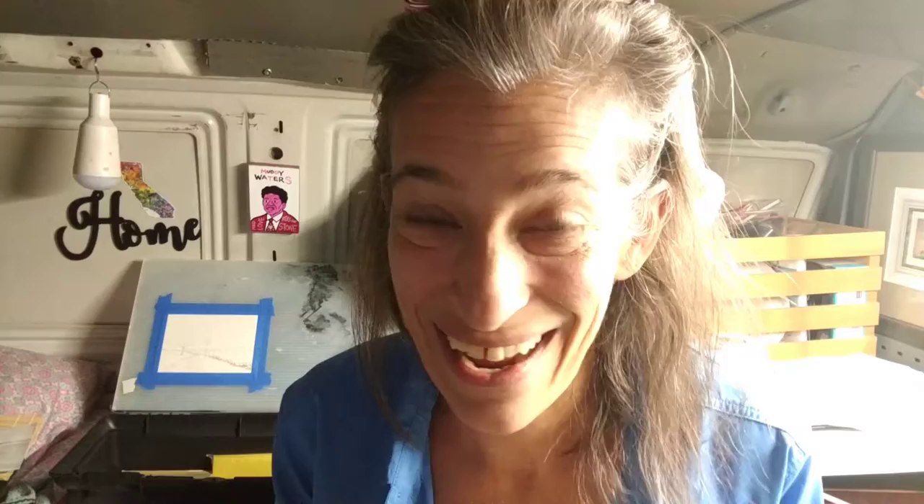Alright everybody, this is Pedernales Falls — it's gouache on Arches watercolor paper. I've done it with essentially two brushes: one was a Silver Black Velvet, and the other is a Grumbacher, just a simple flat hard brush that I needed for scrubbing and for creating hard lines.